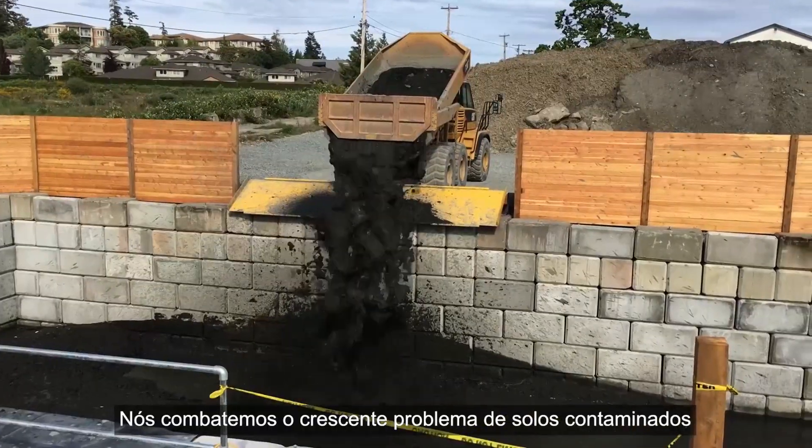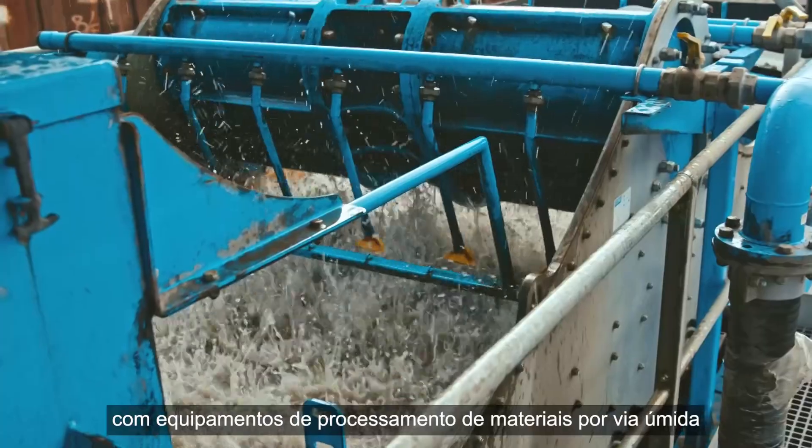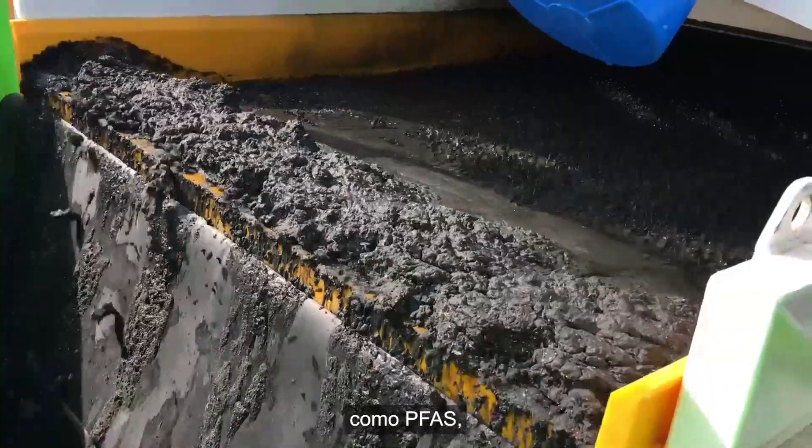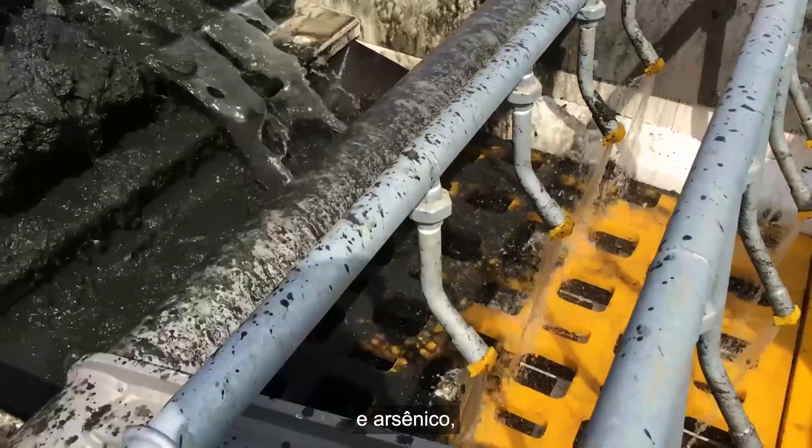We fight the growing problem of contaminated soil with wet processing equipment that removes organics and contaminants such as PFAS, fluoride, chrome and arsenic, making the soil safe to reuse.